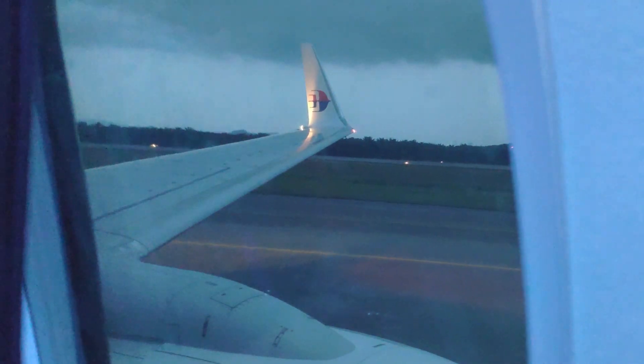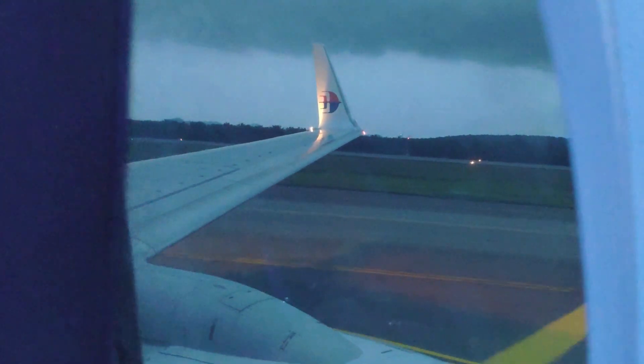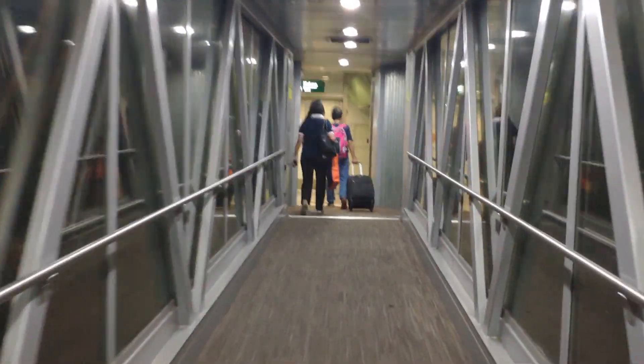To sum everything up, Malaysia Airlines has an above average domestic product. In terms of comfort, they are miles ahead of their largest competitor, AirAsia. They are definitely a good choice, especially when there are sales which knock prices down to similar levels as AirAsia.